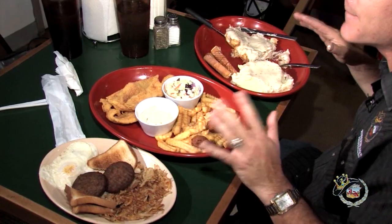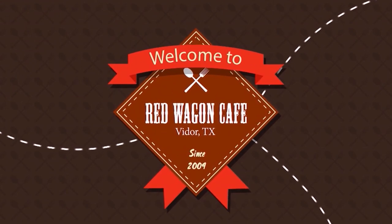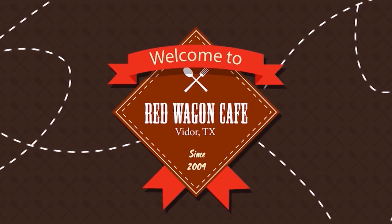If you don't like the food at Red Wagon Cafe, you just don't like to eat. Red Wagon Cafe at 445 Freeway Inviter is serving up delicious dishes in king-size portions. Always great.